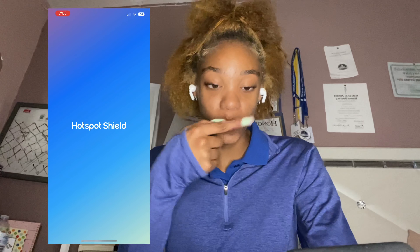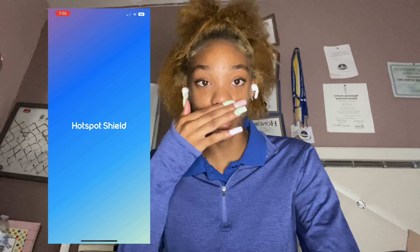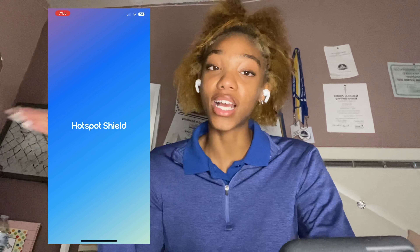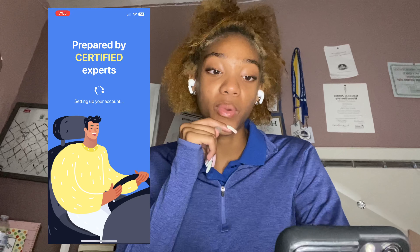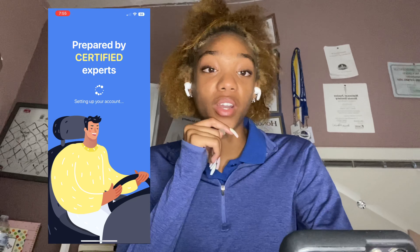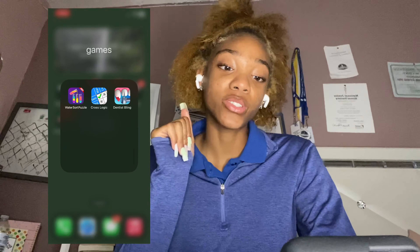Next is my school folder. I have Google Classroom and then Hotspot Shield, which is a VPN — if y'all ever need a VPN, Hotspot Shield is the best one. I'm also going to start using this other app to help me when I start driving, I don't know if it actually works but anyway.